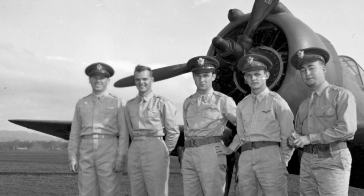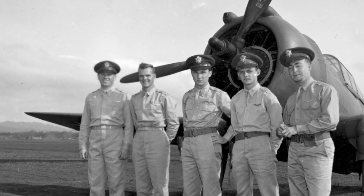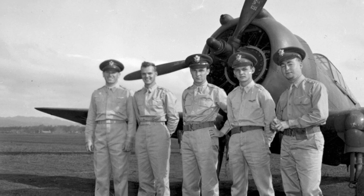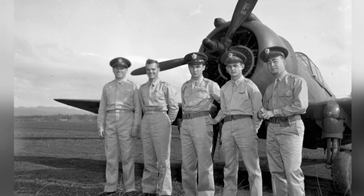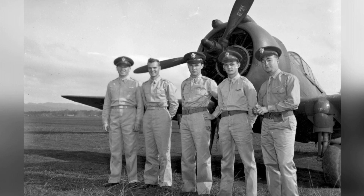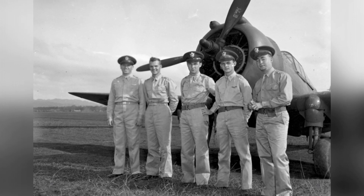Here's a cool photo of some U.S. fighter pilots who shot down at least one enemy plane during the Pearl Harbor attack. They're standing in front of a P-36 Hawk fighter. The pilots in the photo are Lieutenant Lewis Sanders, 2LT Philip Rasmussen, 2LT Kenneth Taylor, 2LT George Welch, and 2LT Harry Brown.